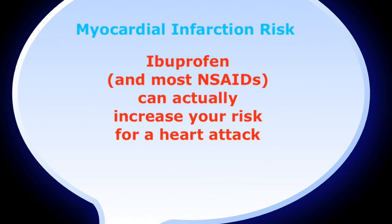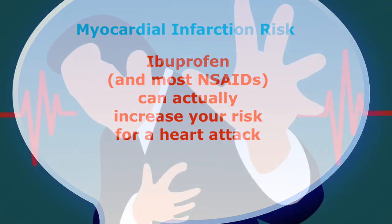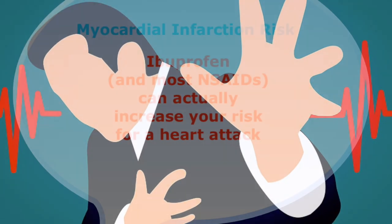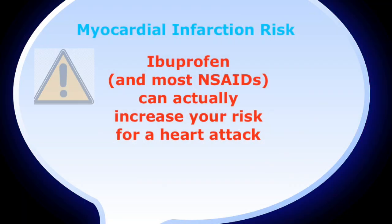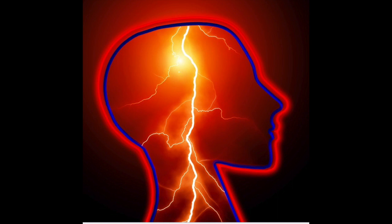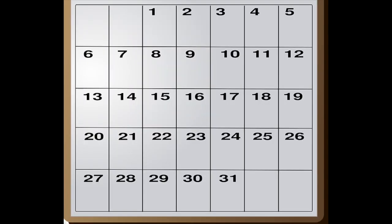Myocardial infarction risk: ibuprofen and most NSAIDs can actually increase your risk for a heart attack. In 2005, the FDA warned that NSAIDs can increase your risk for a heart attack and also for a stroke. A heart attack can happen fairly quickly — even if you're not on NSAIDs for very long. Even with short-term use, it could happen within a span of two to three weeks.